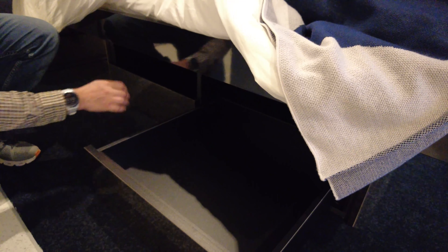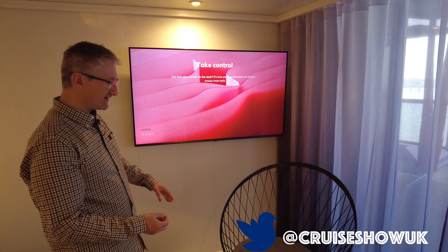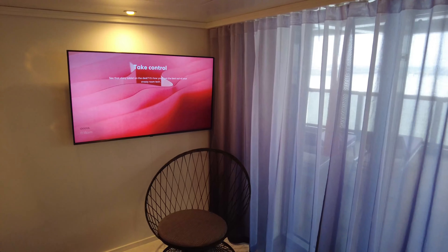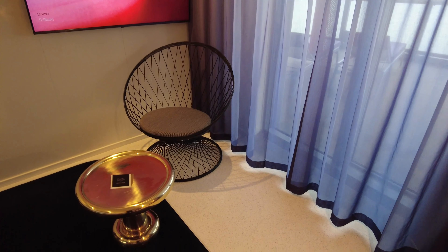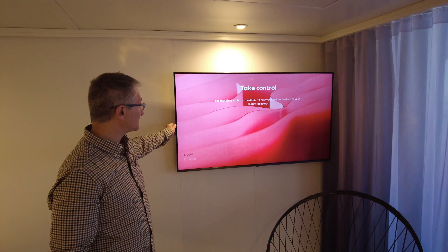On the other side of the bed you've got two large drawers underneath — a really good size, you can get a lot of clothes in there. At the end of the bed you've got a nice coffee table and a chair. There's no couch here and the chair is not overly comfortable, to be honest. I would have liked to have seen some sort of corner sofa or something.